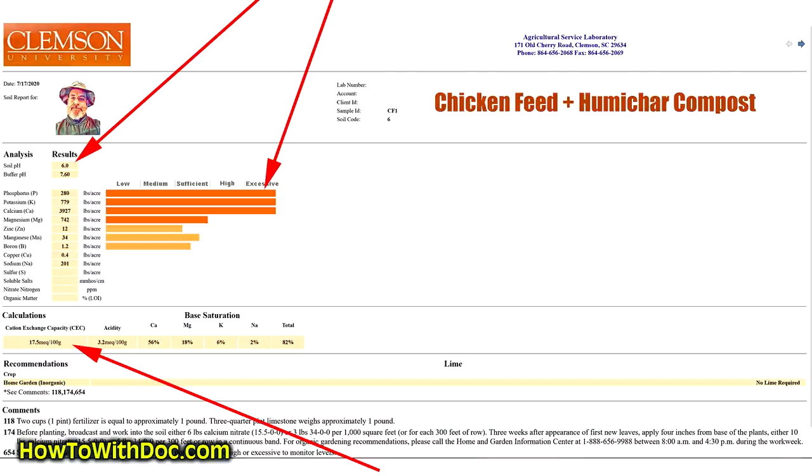Next, let's look at the chicken feed / humichar garden soil. Again, almost identical to the last results we did on this. Soil pH was 6.0. Every single nutrient is going to show excessive — off the chart — and that's normal. It produces so many nutrients naturally and organically that our gardens just go crazy. We don't have to use any fertilizer. Do not use fertilizer if you go with this humichar soil, because it is just loaded with nutrients. The CEC is off the chart — usually between 18 and 20 on this stuff, which is unreal. So I'm very happy with the chicken feed, humichar, super compost. There are a ton of videos on that already.